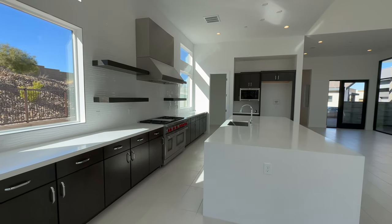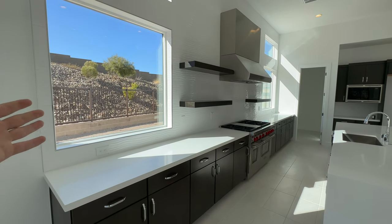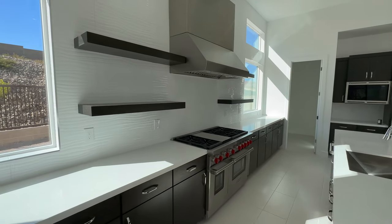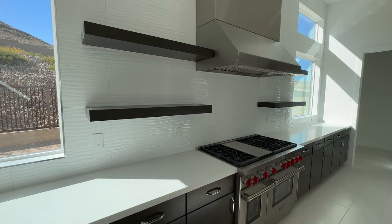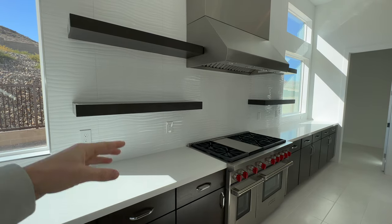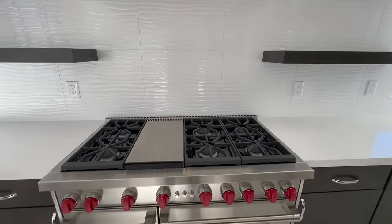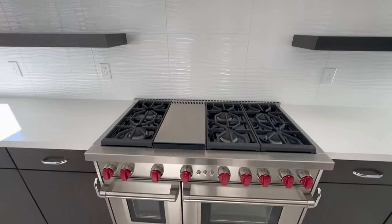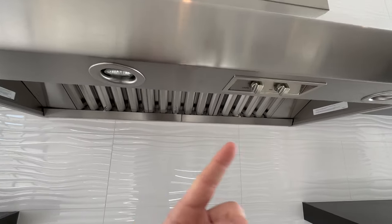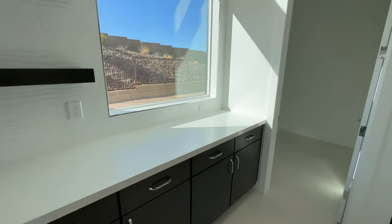We have a waterfall edge countertop and tons of cabinet space throughout. I love how they added more windows to bring light into this kitchen. We have some floating shelves and this accent wall is really cool — it's textured and wavy, which makes it pop and offsets the flat white color with more texture. All the appliances are by Wolf. We have a six-burner stove with the split oven and a pretty big stainless steel hood vent above.